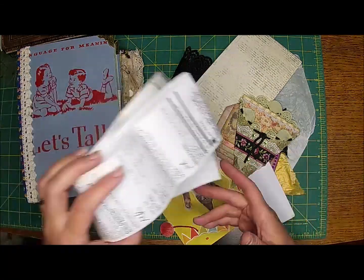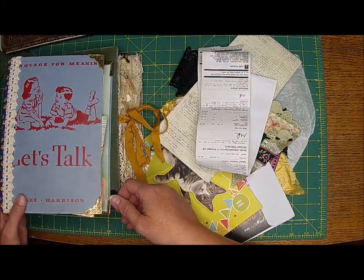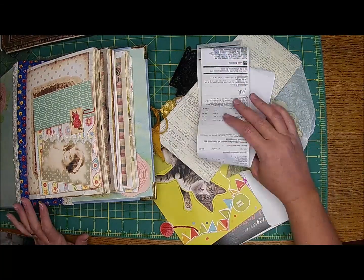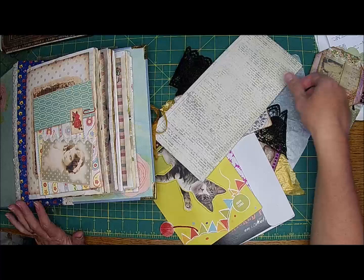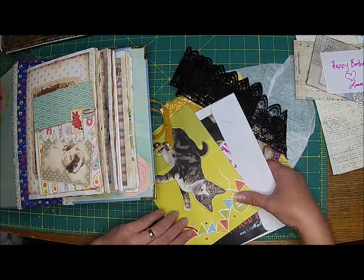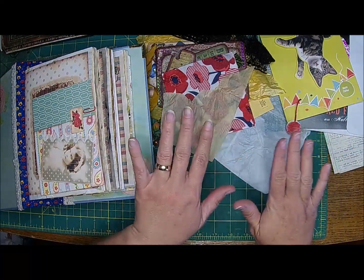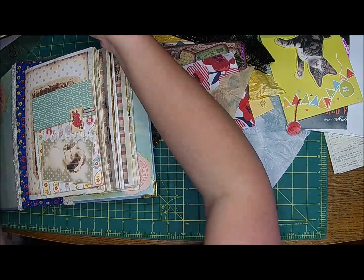Hi there, it's Shell and Clint. Hey guys. So today we are going to kind of veer off of our autumn journal because I am getting quite a pile of items that I need to put in my journal. I kind of wanted to go through a few things and show you guys how I am going to kind of decorate my birthday journal — and here's my birthday journal.